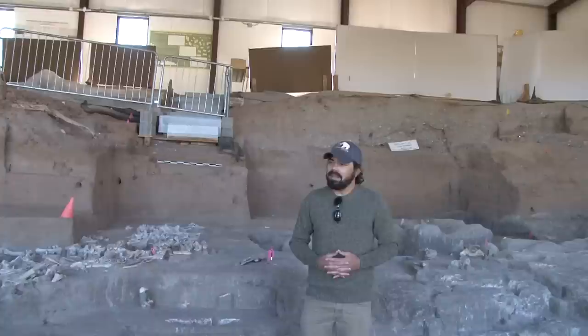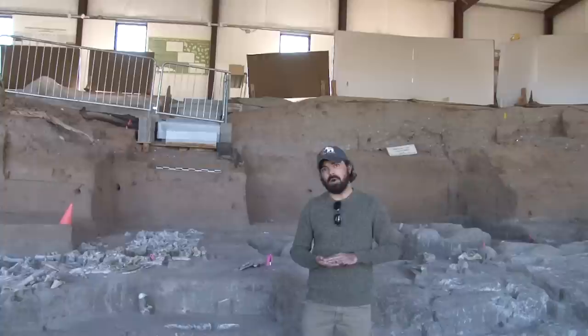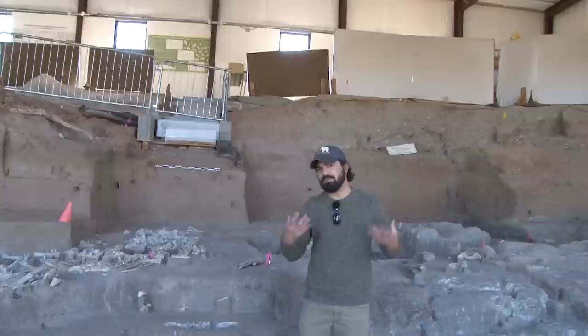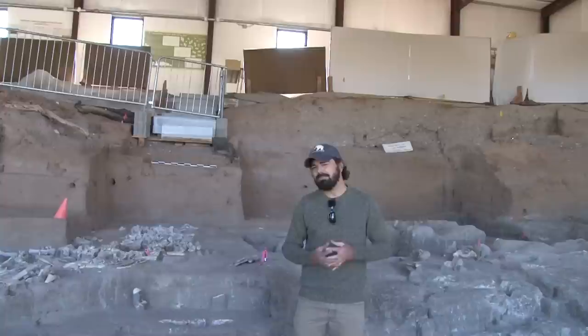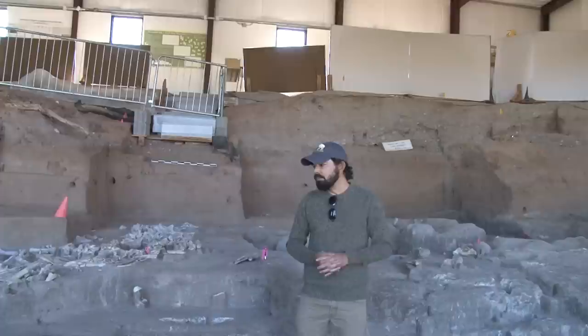What we'll see today in this Interpretive Center is evidence of climate change through time, dating back to over 13,000 years ago, when this site was actually a prehistoric lake — a spring-fed lake of fresh water that was probably about 80 acres in extent, maybe not very deep, maybe one to three feet deep as far as we can tell. The quality of that water would change from season to season and year to year, depending on precipitation and local climate and environment.